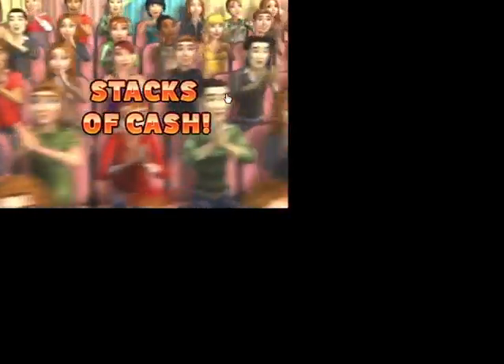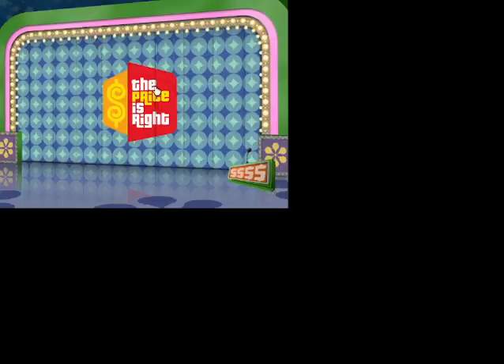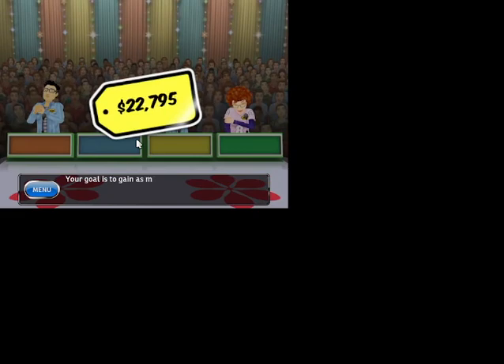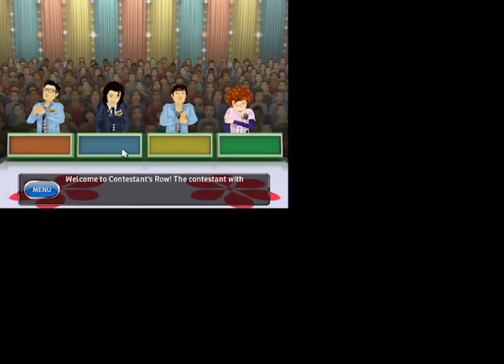Here it comes from the Bob Barker Studio at CBS in Hollywood. You'll get to play one entire show, exactly as seen on TV. Your goal is to gain as much money as possible. Welcome to Contestants Row — the contestant with the bid closest to the actual retail price wins.